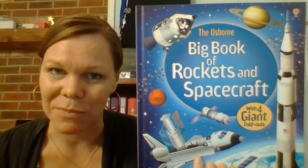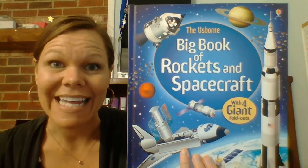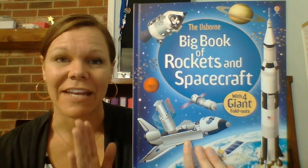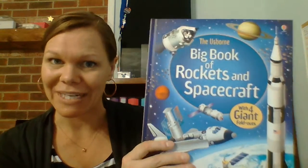Hey, this is Melody Stroud with Usborne Book Barn and I'd like to share with you our new big book of rockets and spacecraft. It is fantabulous — it has four huge fold-out pages and it's $14.99, so let's look inside.